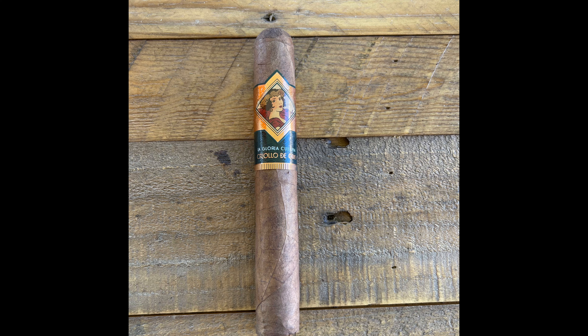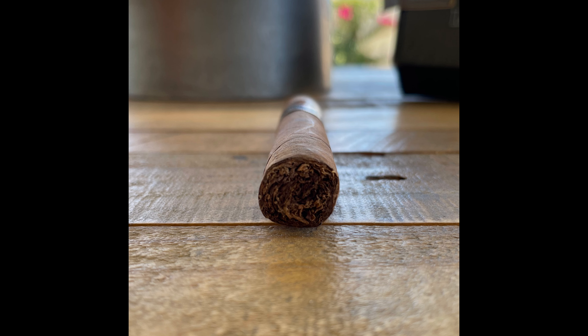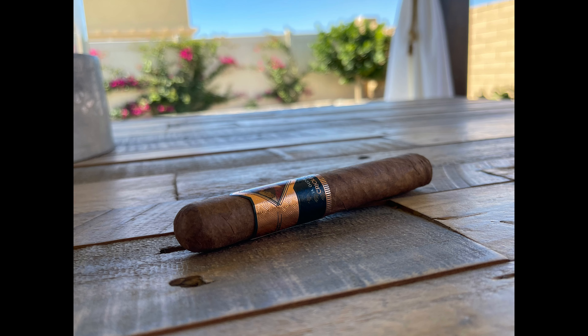The La Gloria Cubana features a Criollo de Oro wrapper, Connecticut broadleaf on the binder, and Nicaraguan and Honduran filler. This one gives you sweet tobacco, kind of a damp earth, a little bit of orange peel, and some sun-drenched cedar. There's a light spice in the background — a really nice offering from the La Gloria Cubana portfolio, this one being the Criollo de Oro.